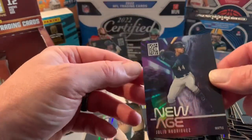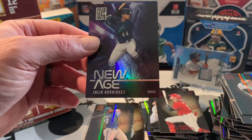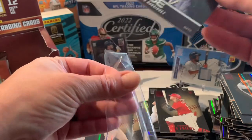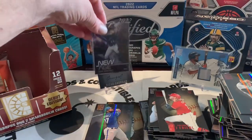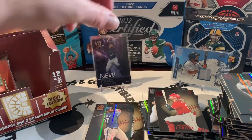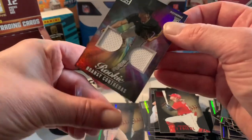There we go — we got a Julio! New Age Julio Rodriguez. Nice looking card. Any Julio Rodriguez you can get nowadays, his name is pretty hot right now. He's a pretty good looking card too.